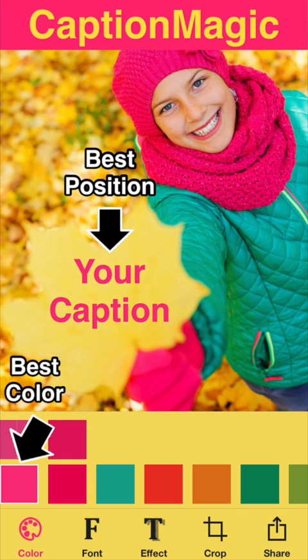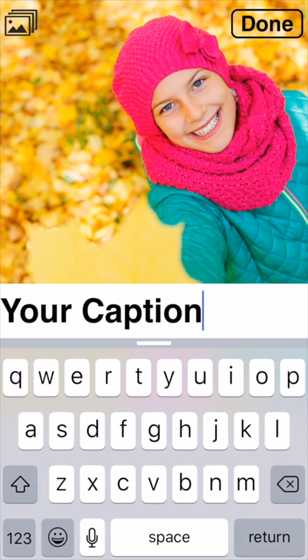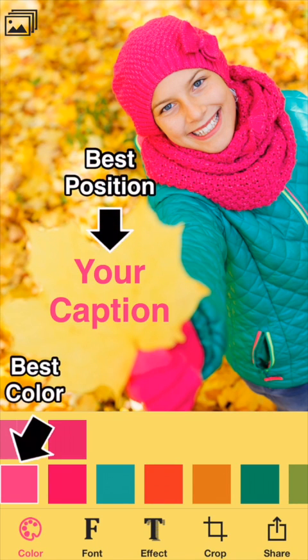Caption Magic helps you create better looking captions. First select a photo, then type your caption, and then it will automatically find the best position and color for your caption on the photo.